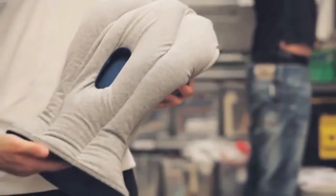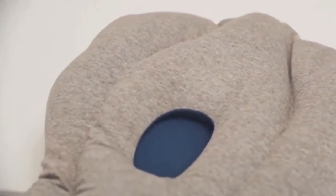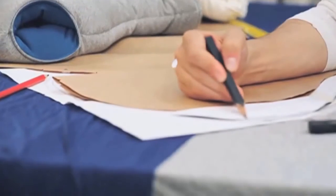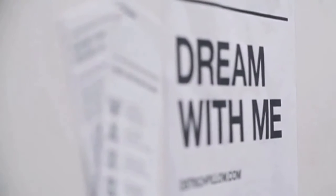Designed by Studio KG, the unique pillow was invented with one basic idea in mind: short power naps increase productivity by 30%. The designers worked for approximately one year testing different materials and sizes.